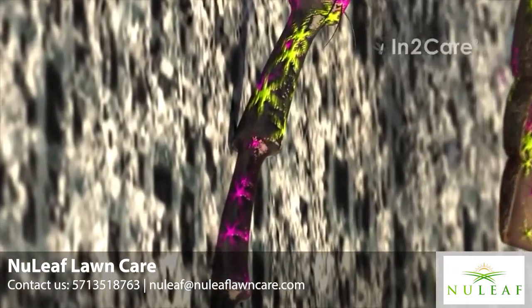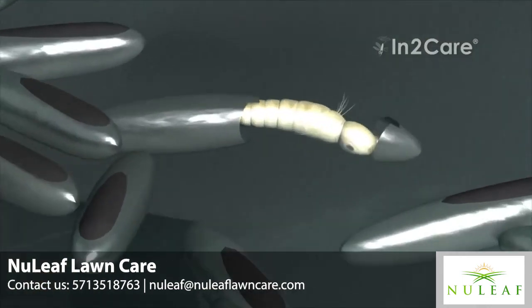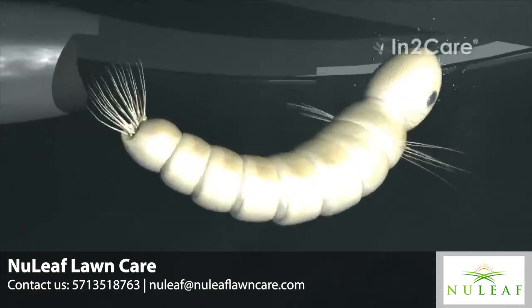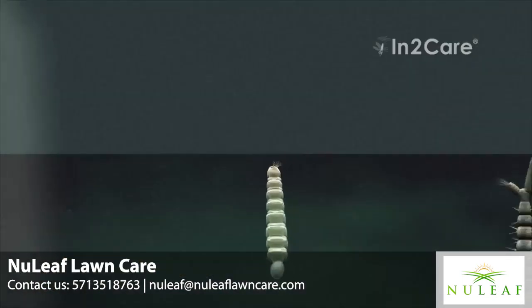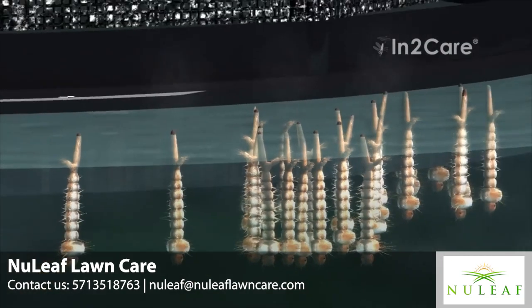After a few days, the eggs laid in the station hatch and become larvae. These larvae produce a smell that will attract more mosquitoes to lay eggs in the station, thereby enhancing its effectiveness.